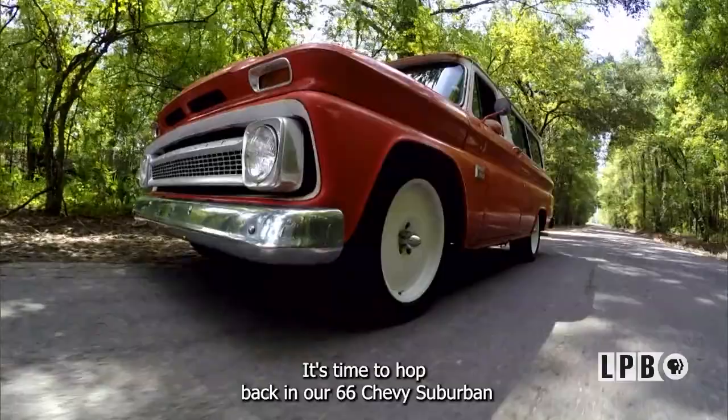It's time to hop back in our '66 Chevy Suburban and take another Louisiana road trip.